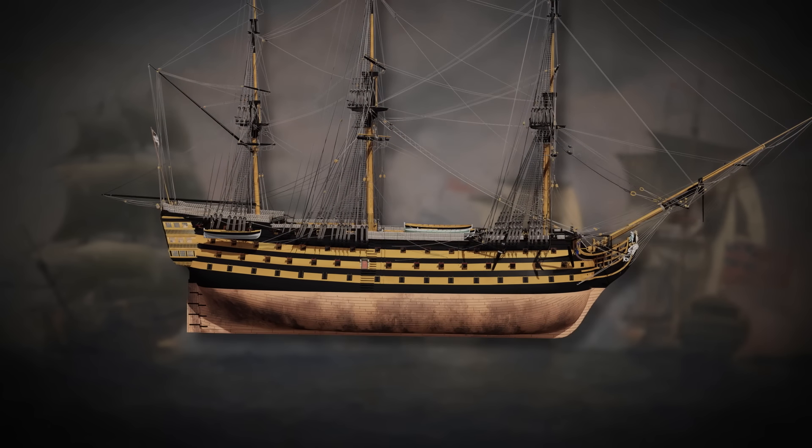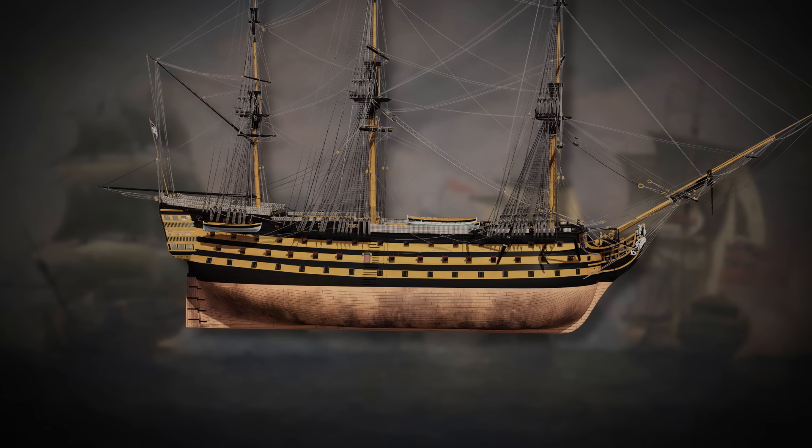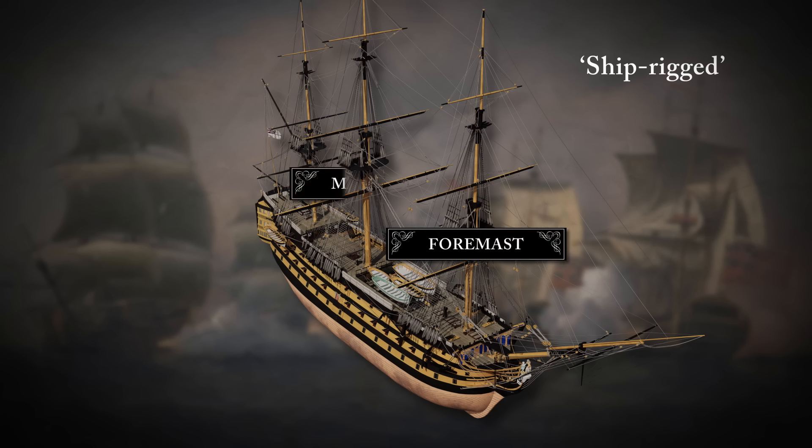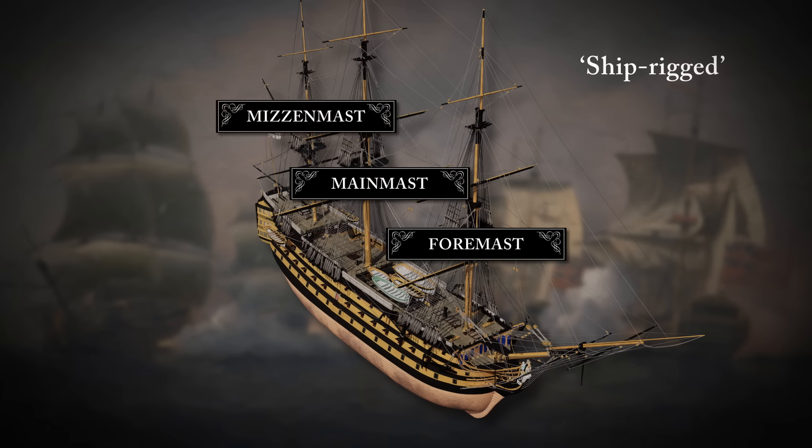In 1780 she received the latest British naval innovation — copper sheathing for her hull. This protected her timbers from shipworm, barnacles and weeds, keeping her solid and streamlined. Victory, like all ships of the line, was ship-rigged, meaning she had three masts — a foremast, main mast and mizzenmast — and a bowsprit.